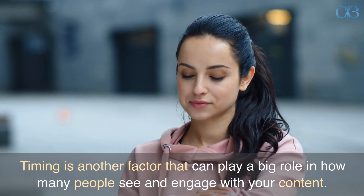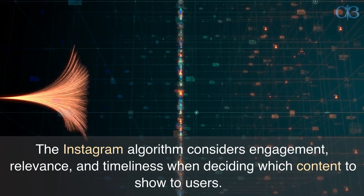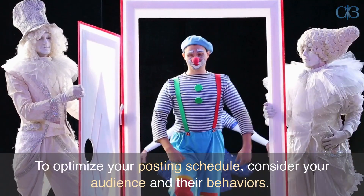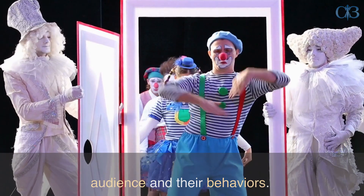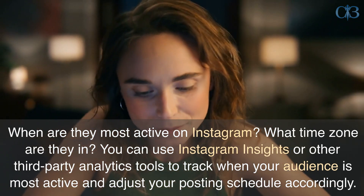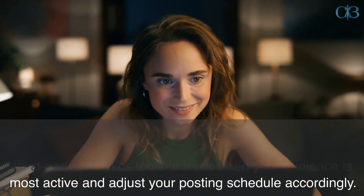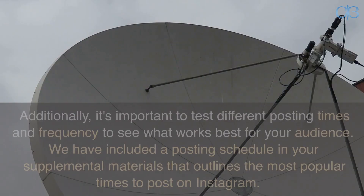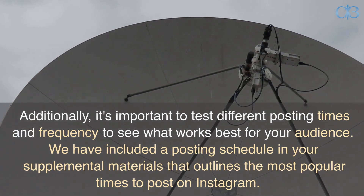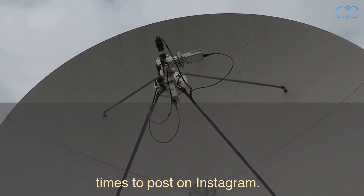Timing is another factor that can play a big role in how many people see and engage with your content. The Instagram algorithm considers engagement, relevance, and timeliness when deciding which content to show to users. To optimize your posting schedule, consider your audience and their behaviors — when are they most active on Instagram, and what time zone are they in? You can use Instagram Insights or other third-party analytics tools to track when your audience is most active and adjust your posting schedule accordingly. It's also important to test different posting times and frequency to see what works best for your audience. We have included a posting schedule in your supplemental materials that outlines the most popular times to post on Instagram.